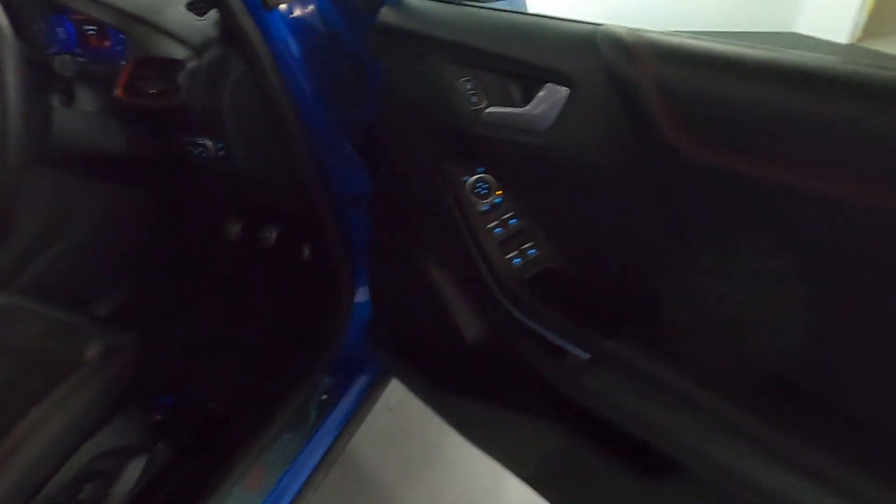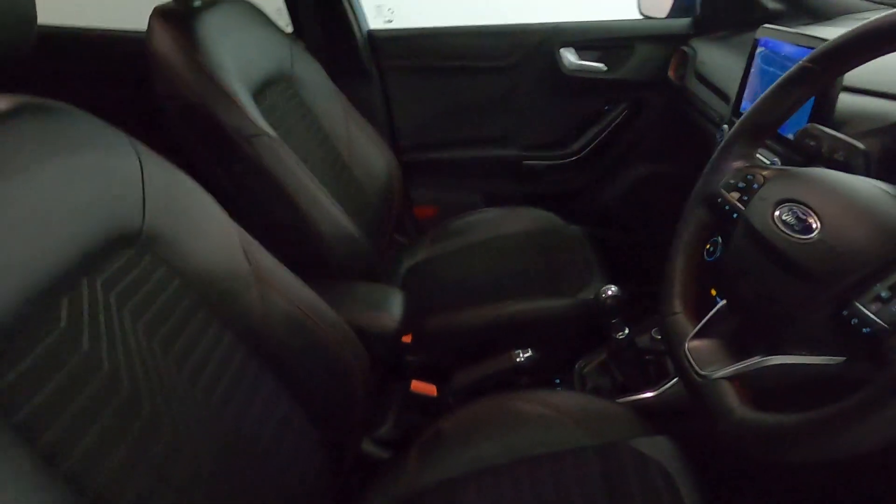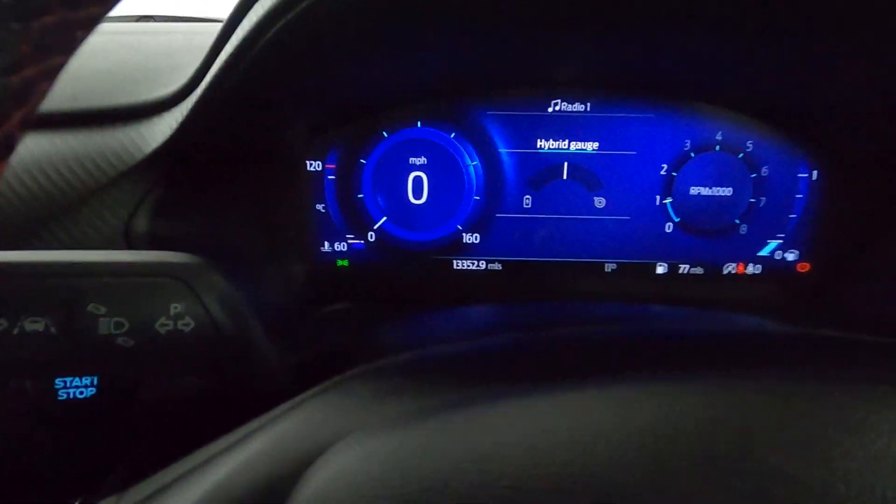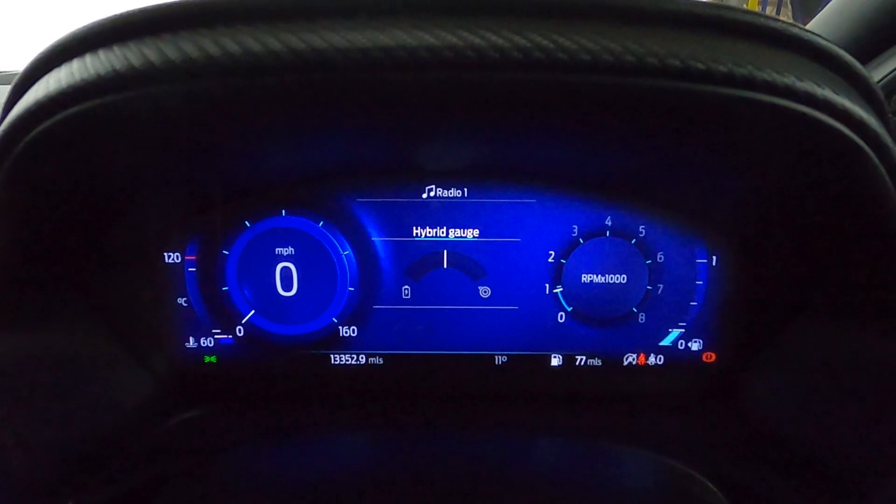Window controls on the door card with more leather pieces with that red stitching. Same going for the steering wheel, front seats, and armrest. You've got automatic headlight controls to the right-hand side and a push to start button to the left of the wheel, bringing up a digital instrument cluster.